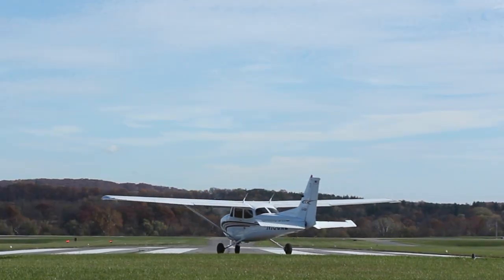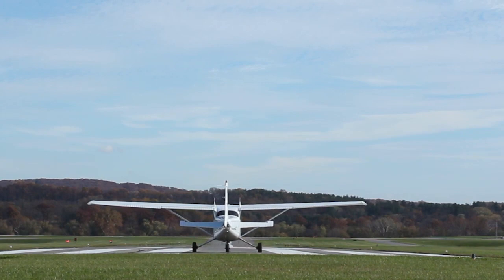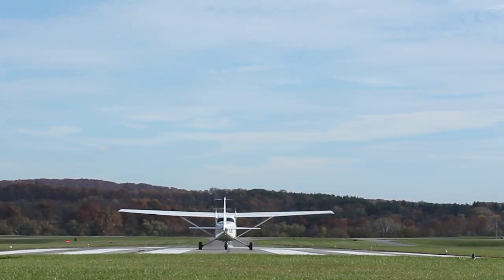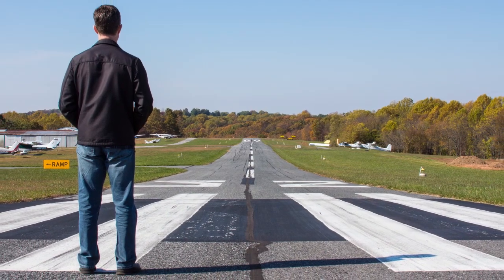You come on, line up with the centerline, and one important thing to remember is to get the nose wheel straight before you add power. On a 100-foot wide runway or a 75-foot wide runway, it may not seem like it makes a difference, but it does when you're trying to take off on a 20-foot wide runway or something that for all intents and purposes looks like a sidewalk.